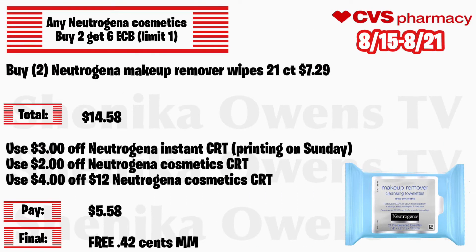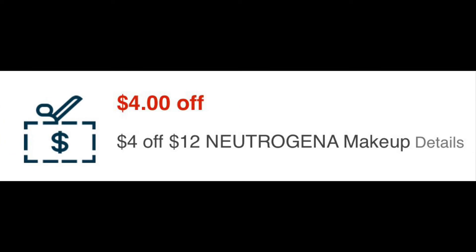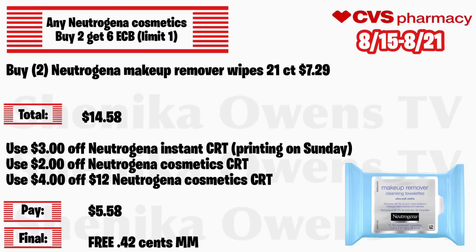Any Neutrogena cosmetic is buy 2 get a $6 ECB, limit of one. Grab two Neutrogena makeup remover wipes 21-count at $7.29 — your total is $14.58. Use that $3 off Neutrogena instant CRT that should be printed on Sunday, a $2 off Neutrogena cosmetic CRT, and a $4 off 12 Neutrogena cosmetic CRT. You'll pay $5.58 but get back $6, making the final cost for both free and a 42-cent money maker. These are found in the makeup aisle, not the facial care aisle — be aware of that.